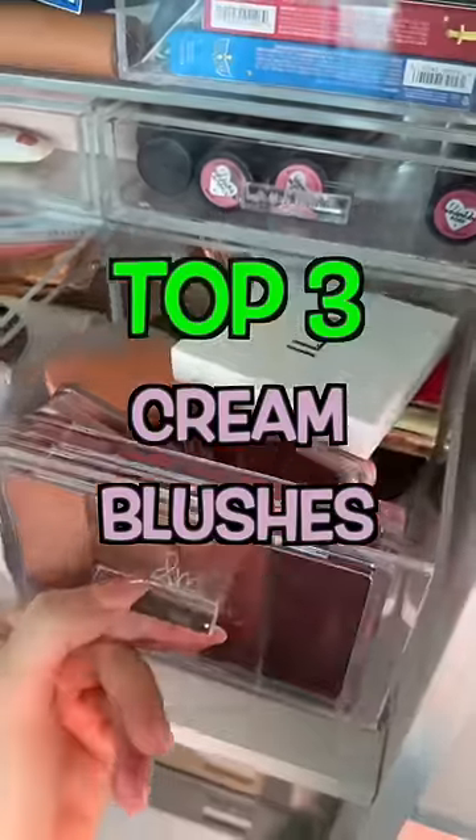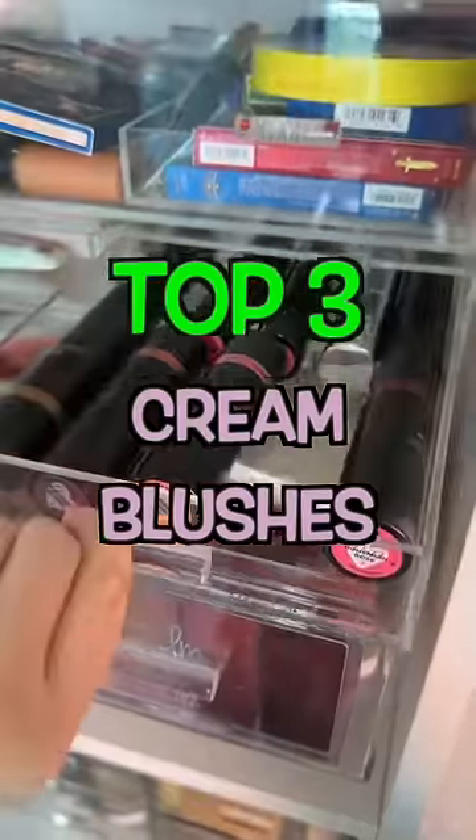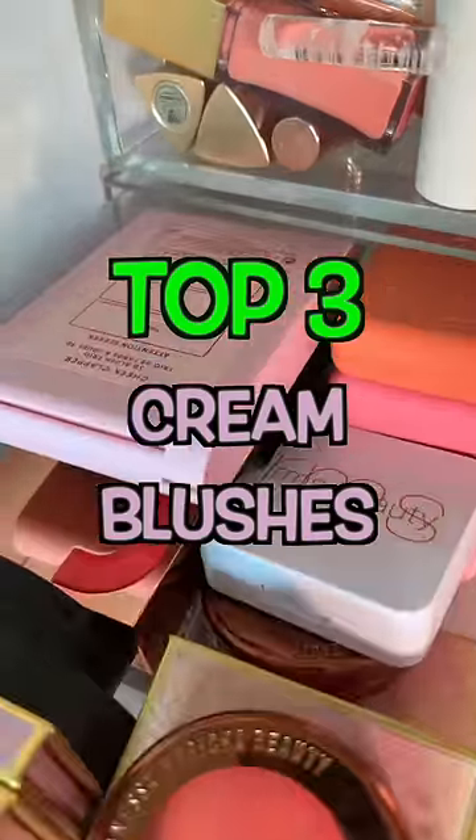So many cream blushes have launched recently, it might be overwhelming, so these are my top three cream blushes.